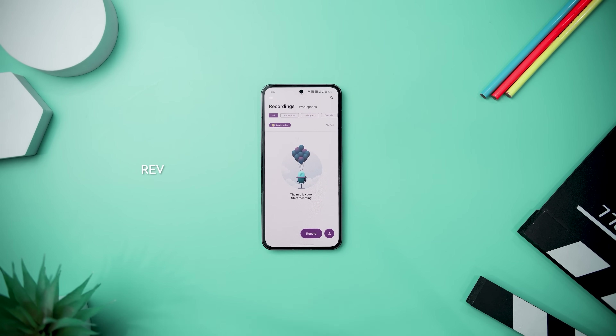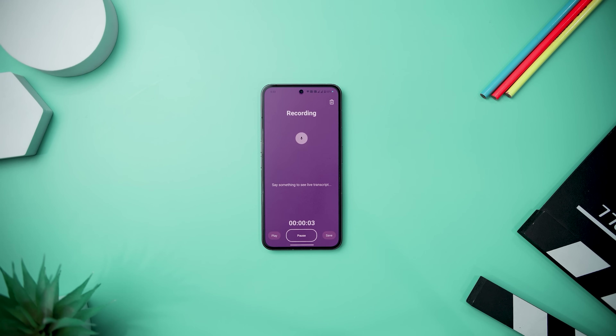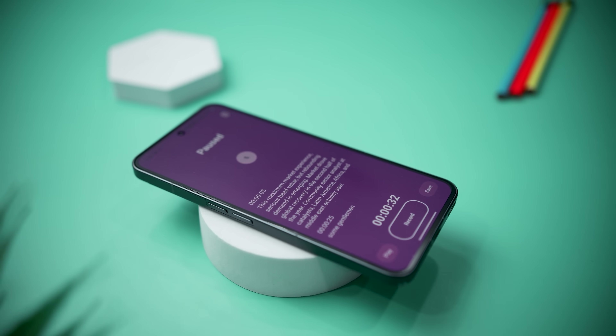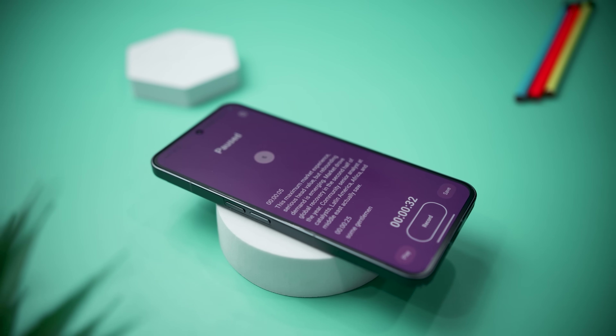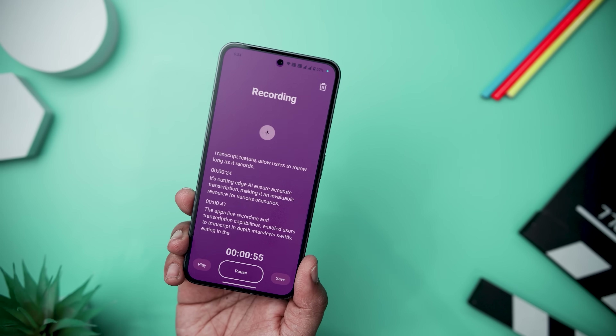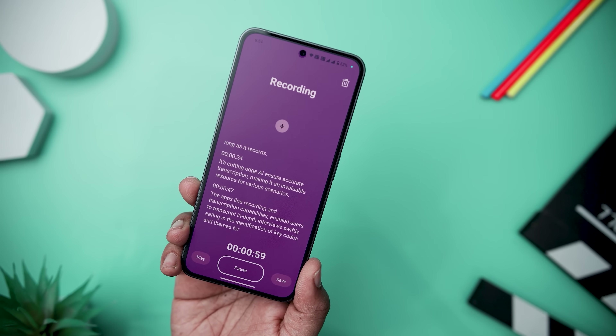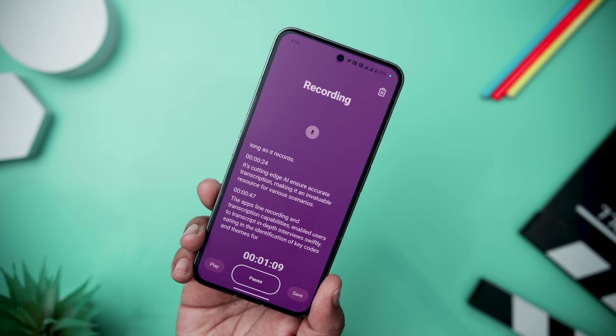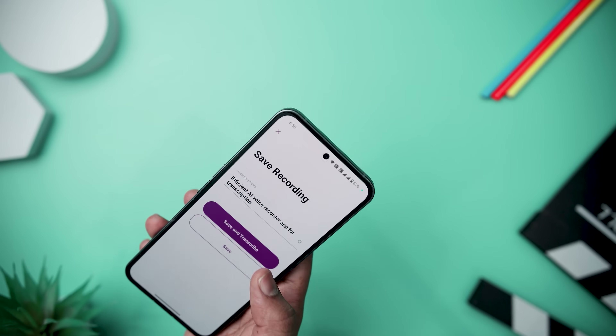Next up, we have RevVoice Recorder, an app that stands out as a versatile and efficient tool for capturing, transcribing, and managing audio content seamlessly. With the ability to record interviews, meetings, or lectures, the app offers a real-time transcript feature, allowing users to follow along as it records. Its cutting-edge AI ensures accurate transcriptions, making it invaluable for various scenarios. Key features include recording audio in the background while using other apps, trimming and editing recordings, and importing audio files like voice memos. The app seamlessly syncs with Dropbox, offering automatic backup and sharing options on Google Drive and iCloud.